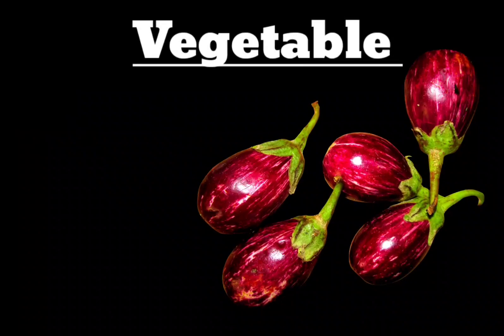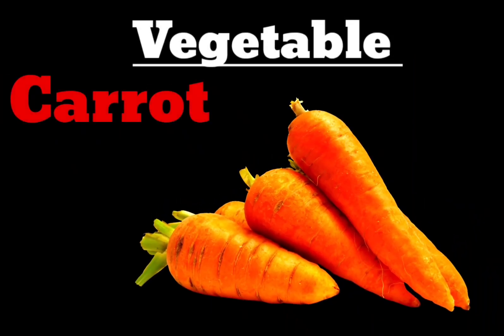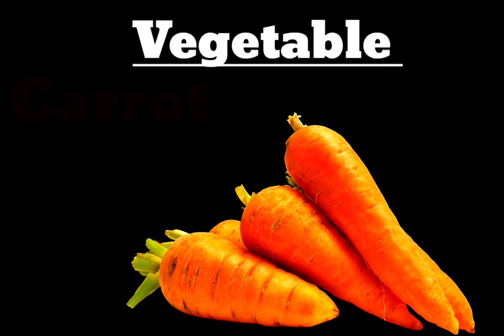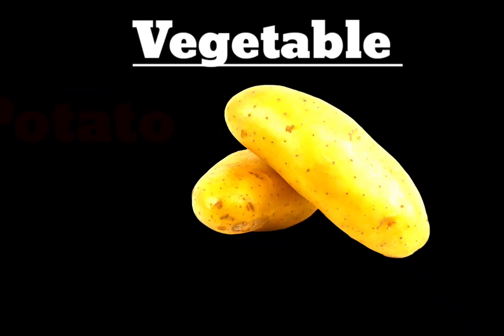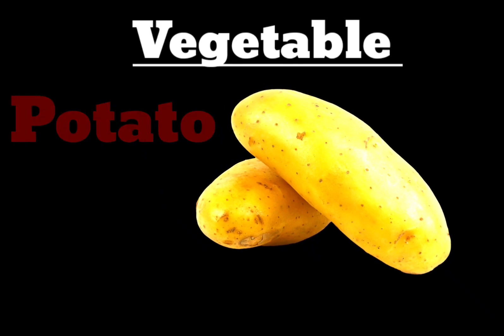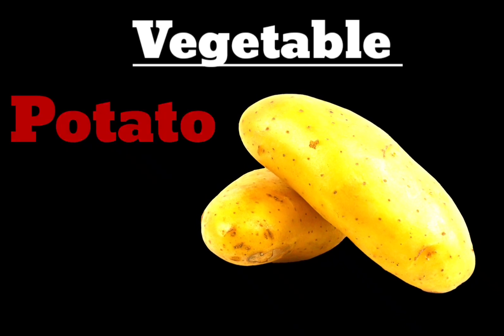Next vegetable is Carrot. C-A-R-R-O-T. Carrot. You can see the carrot on the screen. Next vegetable is your favorite — Potato. P-O-T-A-T-O. Potato.